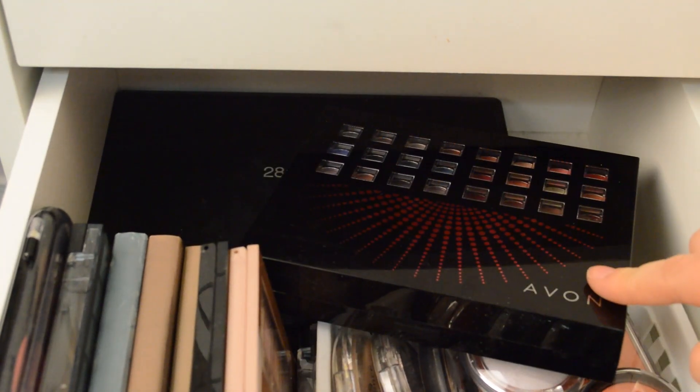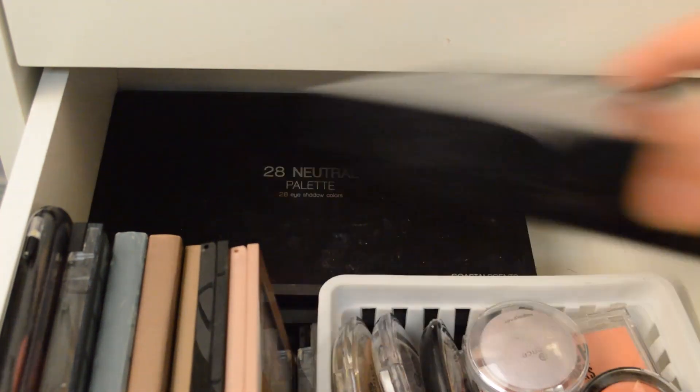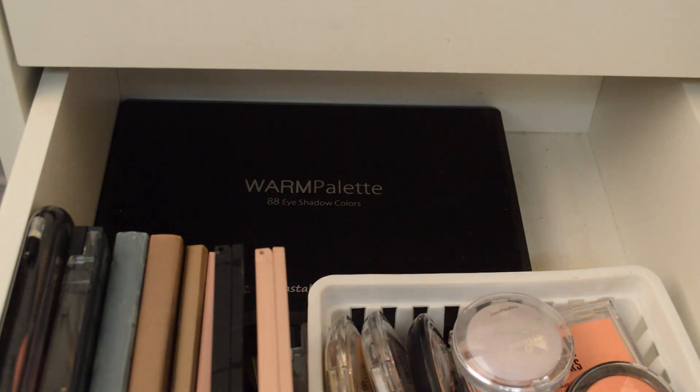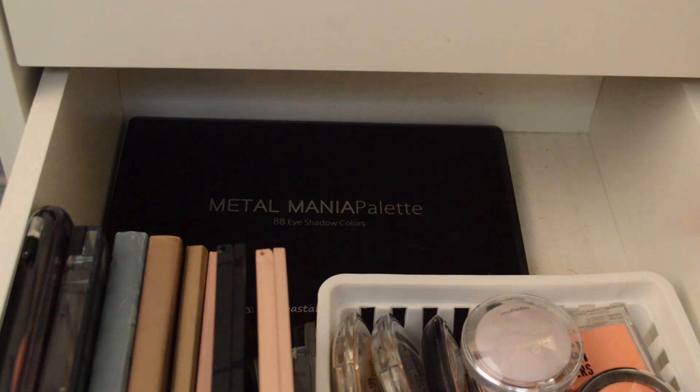Down here are all Coastal Scents palettes. This is the 28 Neutral palette, then we have the Warm 88 Eyeshadow palette, and the Metal Mania palette. And that is it for the back of the drawer.